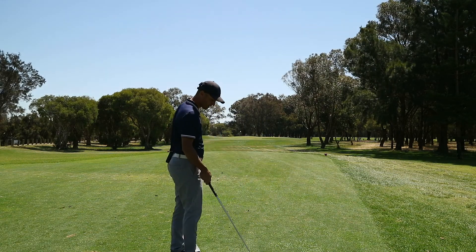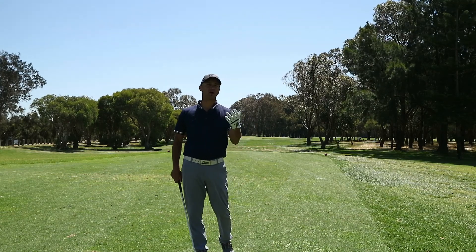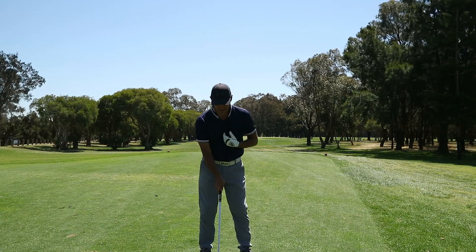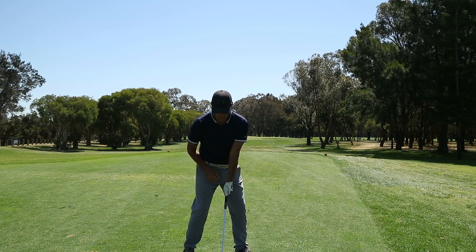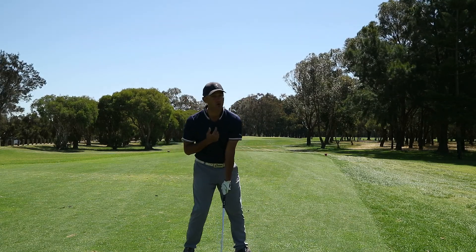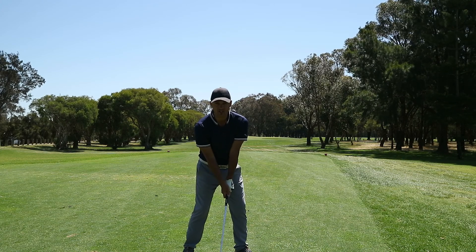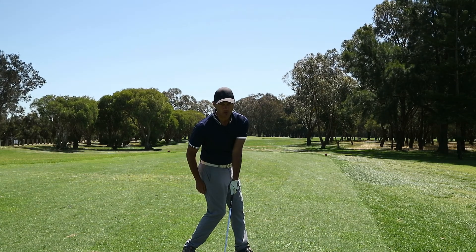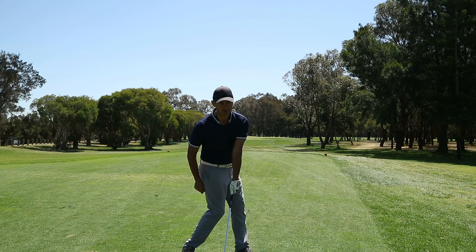What I want you to do is get in front of your sliding door at home, a mirror, or a window where you can actually see your body, and set up in your address position. From there, keep your head fairly central — I don't want to see you pushing off in any direction backwards or forwards. Keep your head nice and central, and from that position rotate your hips 45 degrees open. If this is square, that's 45 degrees open.